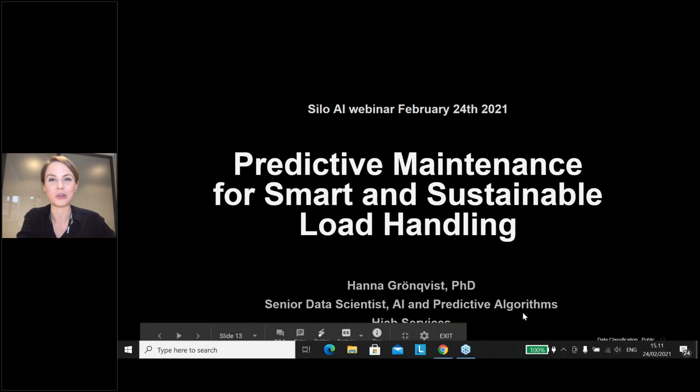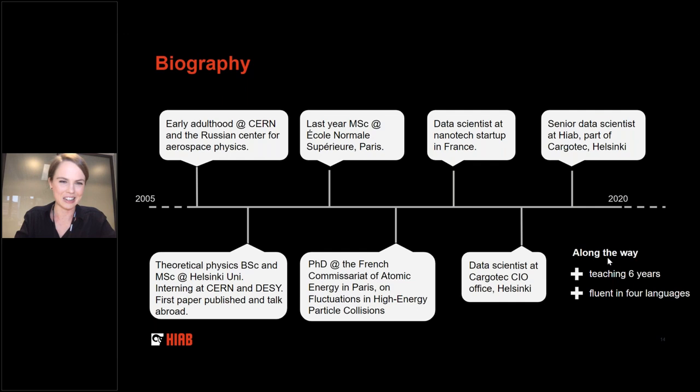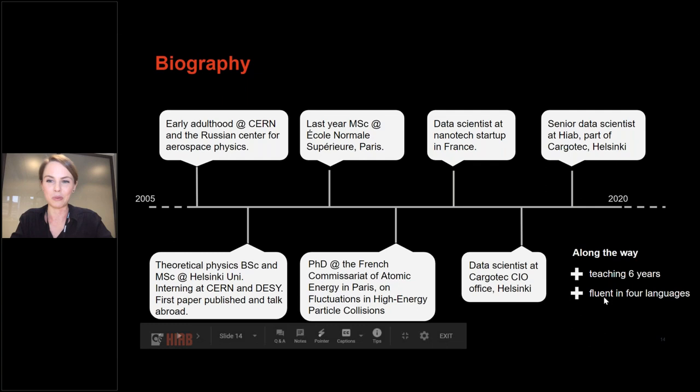Hello everybody, good day to all the Scandinavians and good morning and evening to anybody tuning in from elsewhere. Hello from Helsinki Cargotec HQ. My name is Hannah Grönqvist, senior data scientist at HiAB, part of the Cargotec group. I have actually been recommended to always introduce myself as Dr. Grönqvist, but I've found that algorithms mistake me for a man, so we can stick with Hannah for now. The organizers asked me to tell you a little bit about myself.